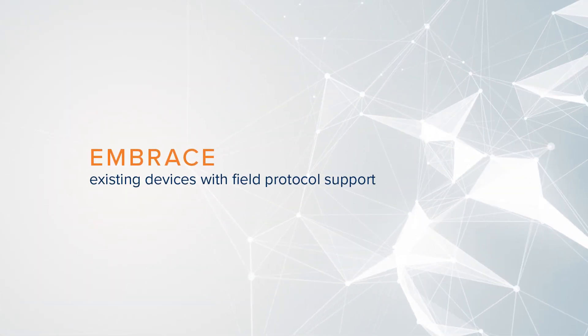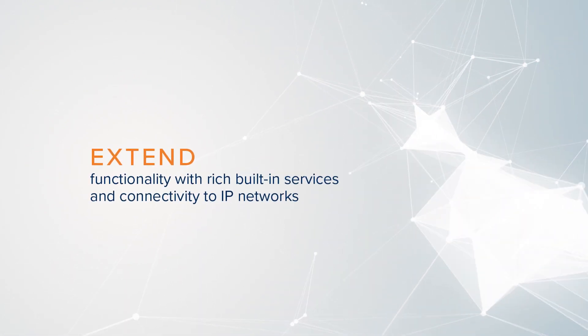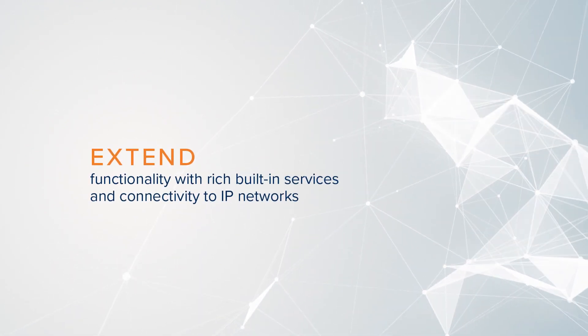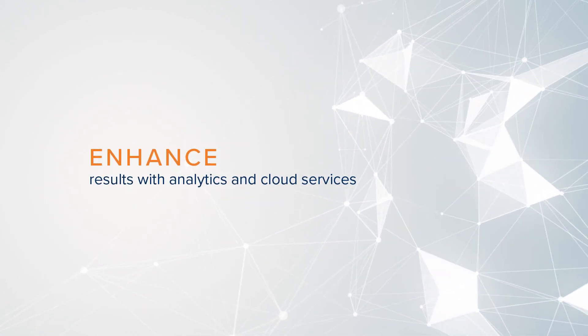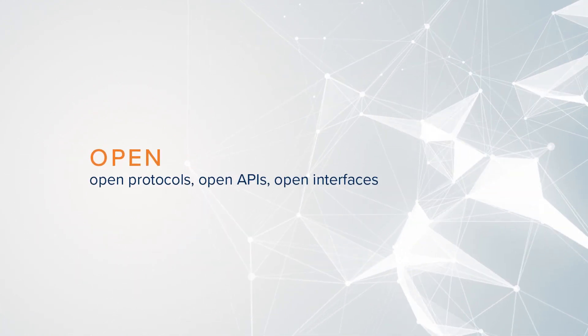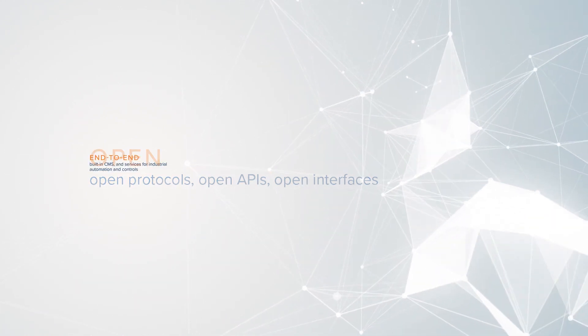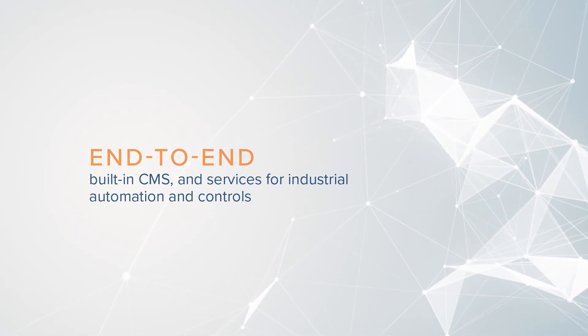Smart Server IoT is accelerating the convergence of building automation and IoT by simplifying integration and reducing costs. It enables you to embrace existing devices, extend functionality, and enhance value with the ability to deploy new IoT solutions quickly and affordably using the unique combination of open architecture and end-to-end features.